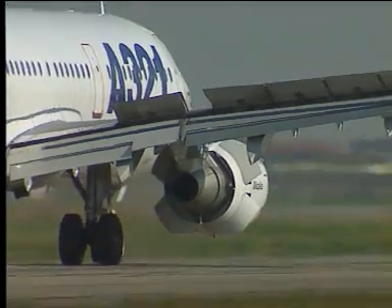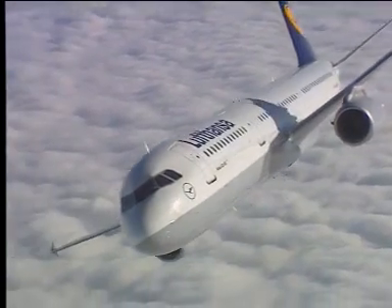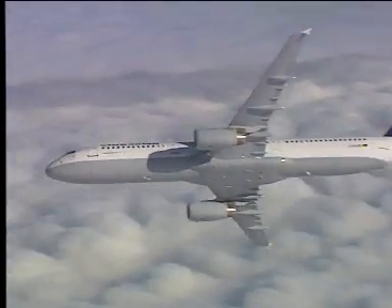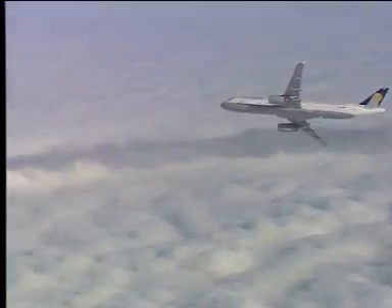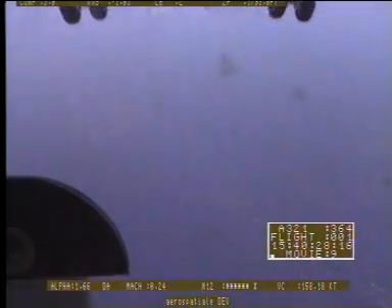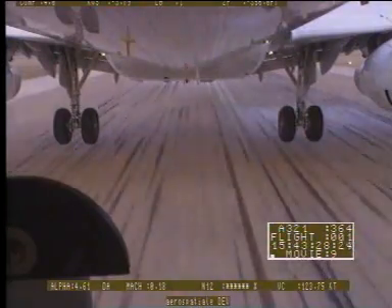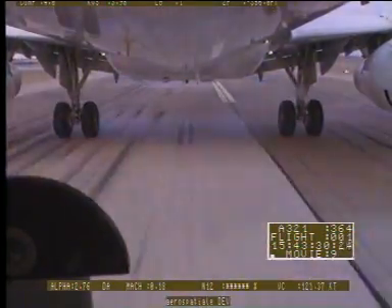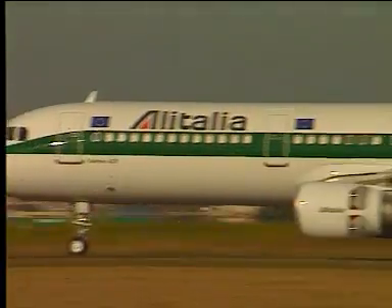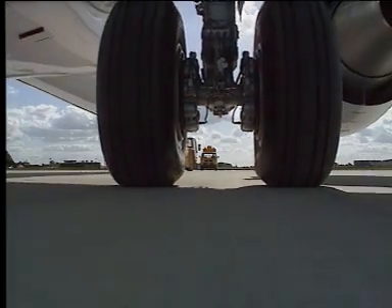Benefits of fly-by-wire technology include lower fuel burn, lower maintenance cost, flight envelope protection and load alleviation. The electrically controlled landing gear system comprises two main landing gear assemblies and a nose gear. The landing gear of the A321 is reinforced due to the weight increase, and they are fitted with carbon brakes and radial tires, which have a longer life.